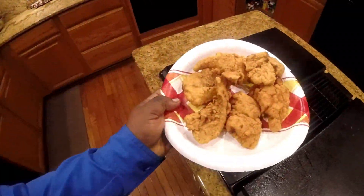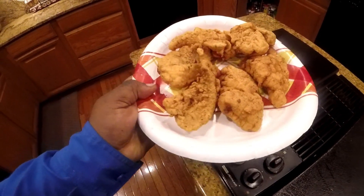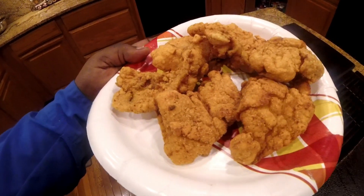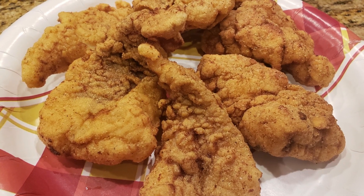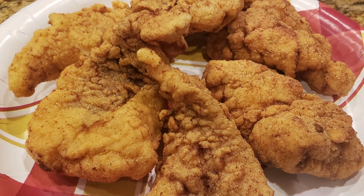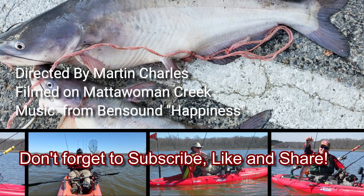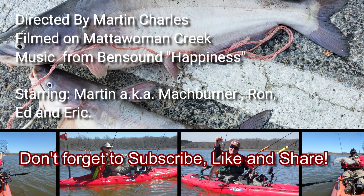This is what the finished product looks like — some fried blue catfish. Don't forget to subscribe, like, and share.